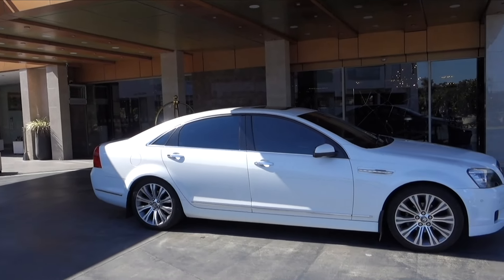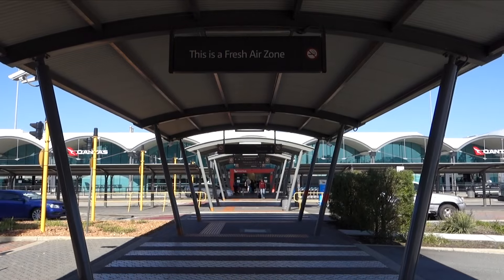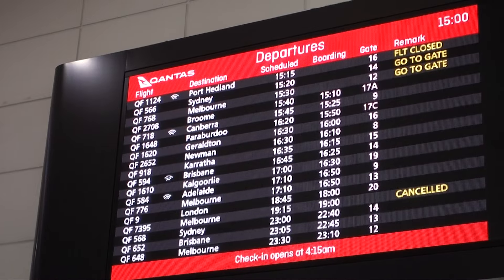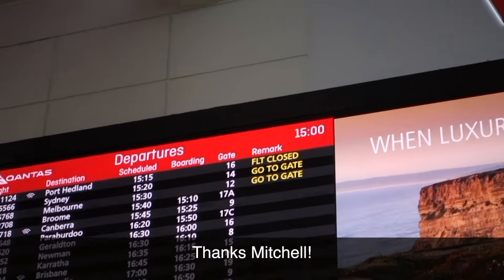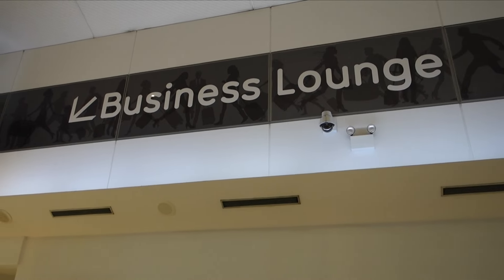Business class passengers on this flight are easily able to book a chauffeur to take them to the airport, making this long journey just a little bit easier. Check-in could not have been simpler. I arrived a good three hours before I needed to in order to check out all the amenities, including the business class lounge.